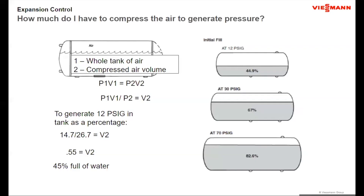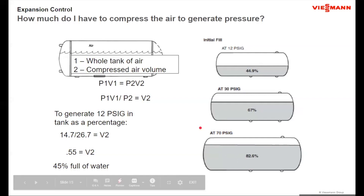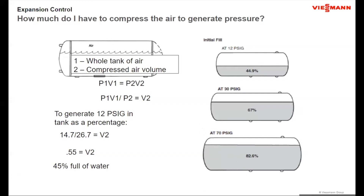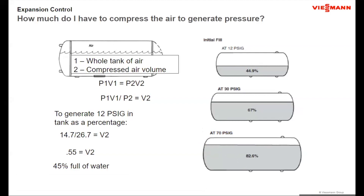Another downfall of the compression tank: it has to be located above the boiler. So you have all of that dead weight sitting on a tall stand to get it above the boiler, or trying to be suspended from the ceiling above. The pre-pressurized tank removes that constraint entirely.